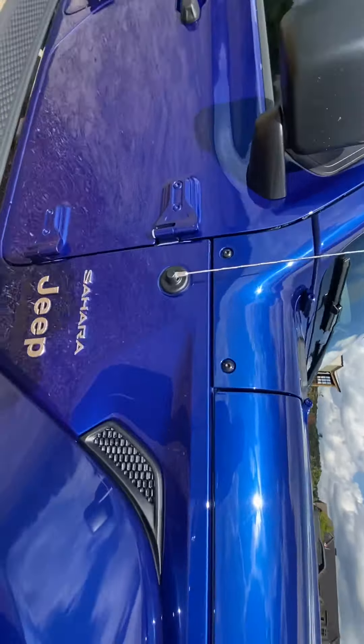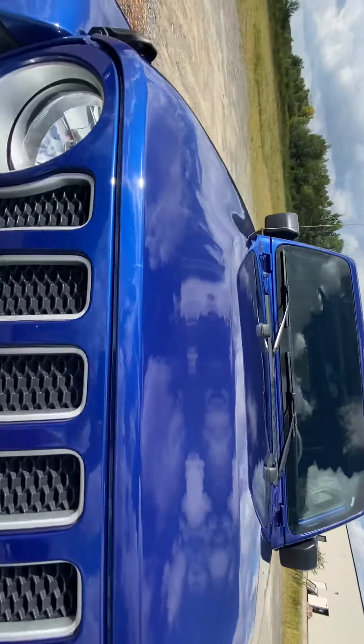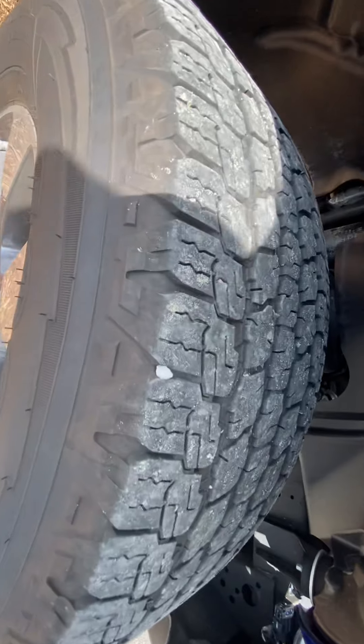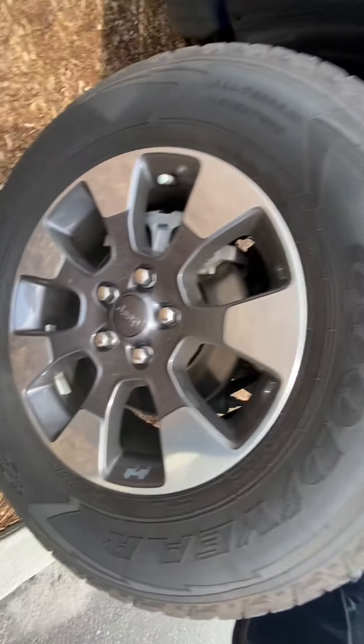Starting off here, showing the Sahara badge, as well as coming around to the front. Lights are in excellent condition — those Jeep wheels and those lights. Beautiful blue color that this Jeep has. Tire tread is in great condition as well, and the Jeep wheels there.